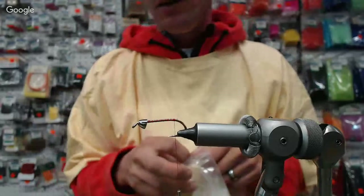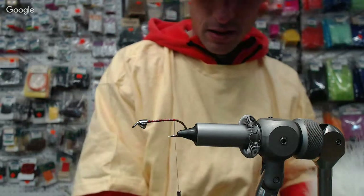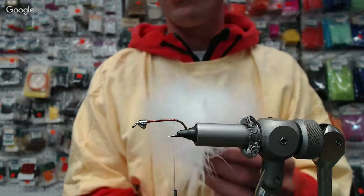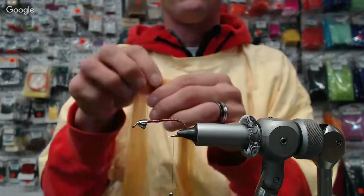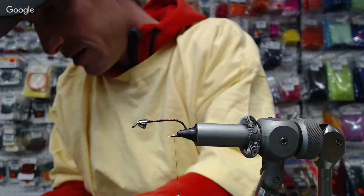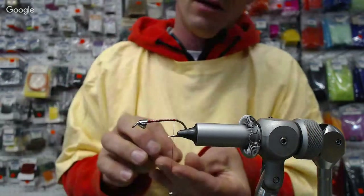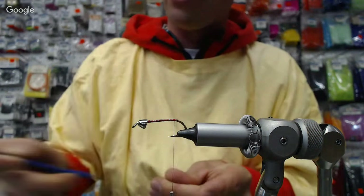We've got a bead or cone head — whatever size you'd like to use to make your fly sink. And we're going to start building this tail up. We're going with Pearl Flash, a couple strands. I'm a fan of this in my coho and chum patterns.